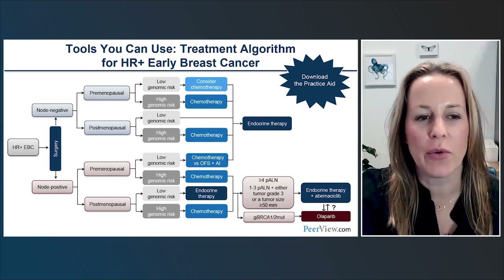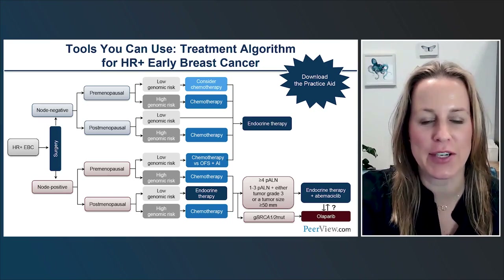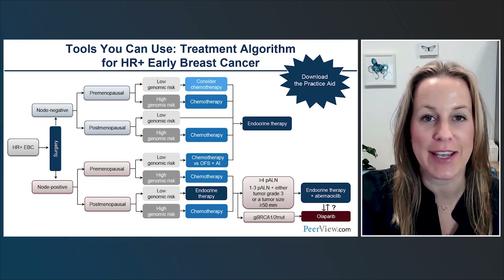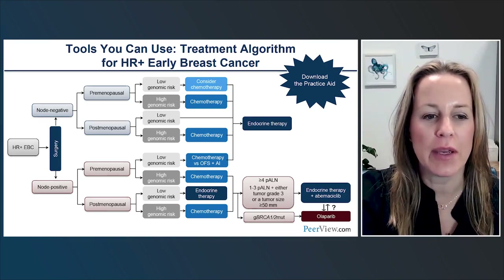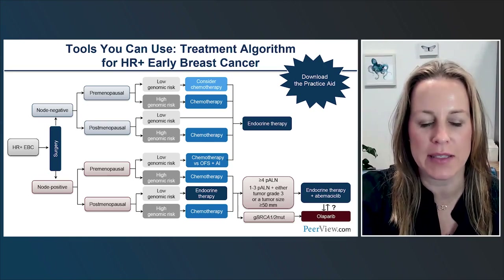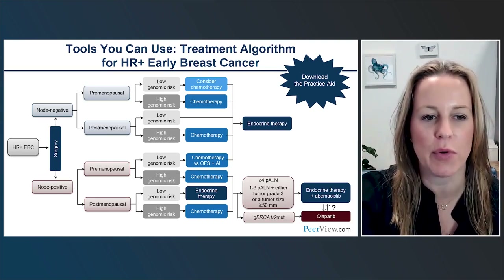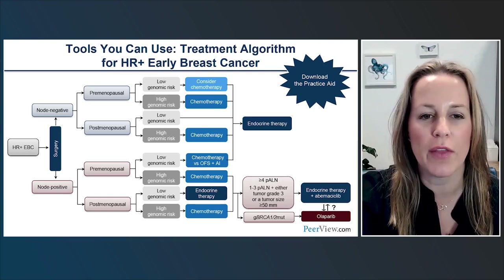We're back to our algorithm. Managing patients with hormone receptor-positive early breast cancer is complicated. You can follow along: at the bottom are patients with node-positive disease; at the top, node-negative; then split by menopausal status — pre- or post-menopausal — and their genomic risk. Age comes into play here: for postmenopausal patients, more of them, even with higher genomic risk scores such as Oncotype, can be spared chemotherapy.